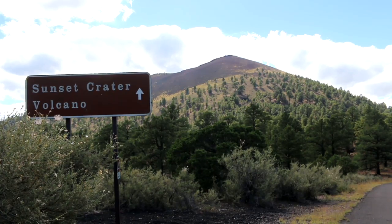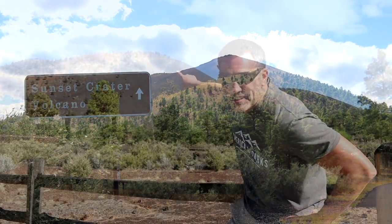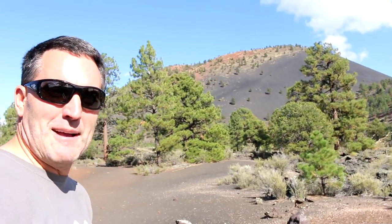While it would be a lot of fun and a pretty good challenge to hike up to the top of that volcano, it's prohibited due to the need to protect the landscape. We can't climb the volcano, but we can get pretty close. This is called the Lava Flow Trail.